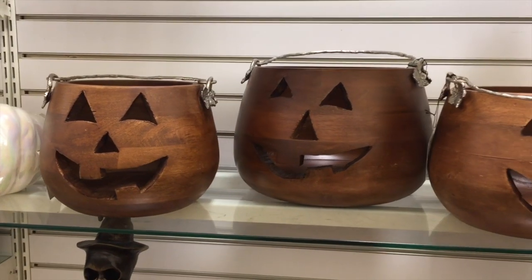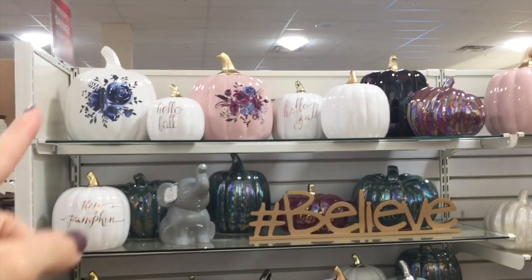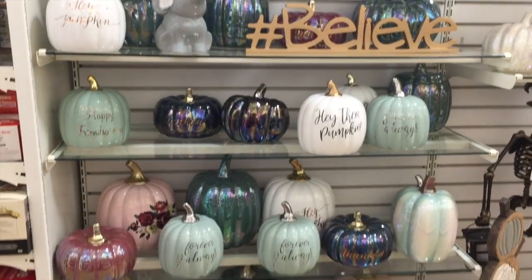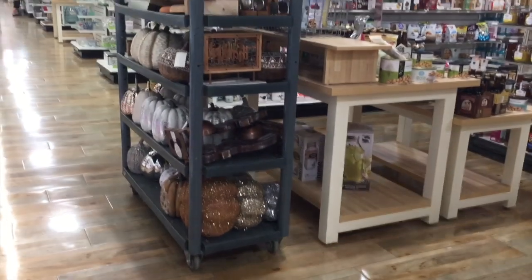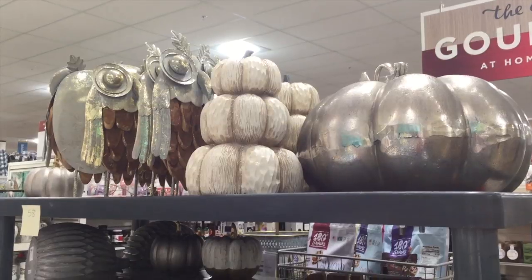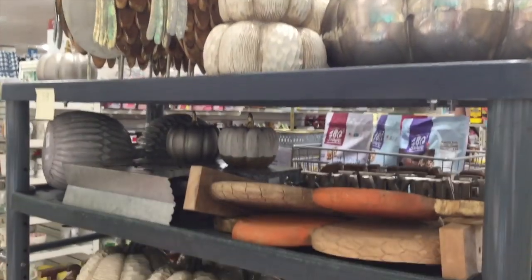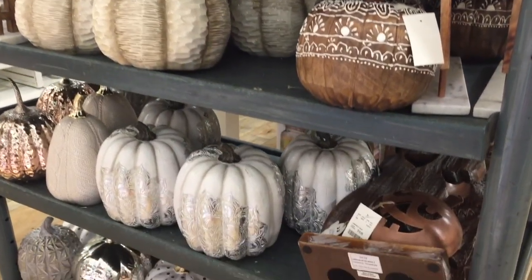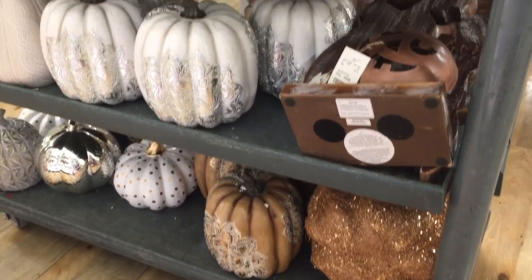Pumpkins everywhere — I'm obsessed! Actually falling in love with that one. How can I fall in love with a pumpkin? You can. Look at these too. Scanning owls — that owl is actually really fun looking. Some more pumpkins, and surprise surprise, believe it or not, even more pumpkins. I love the glittery ones. I wonder if they're going to have any Rae Dunn Halloween stuff out yet. It's again super early in the season — technically not even fall yet. Technically Florida doesn't even have a fall weather.